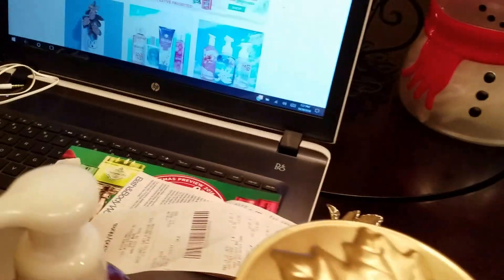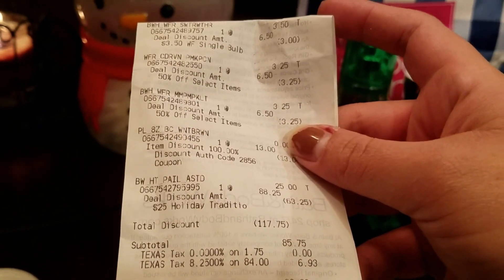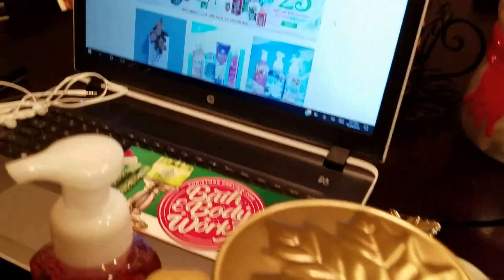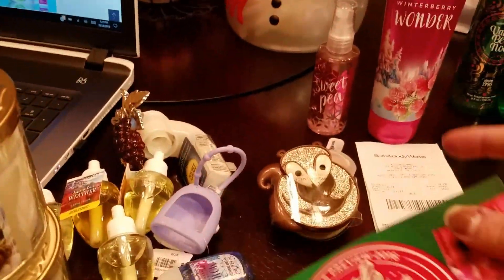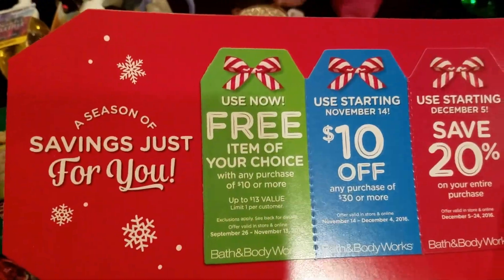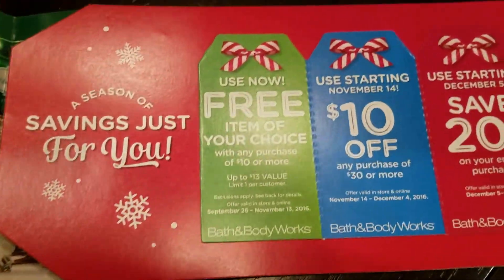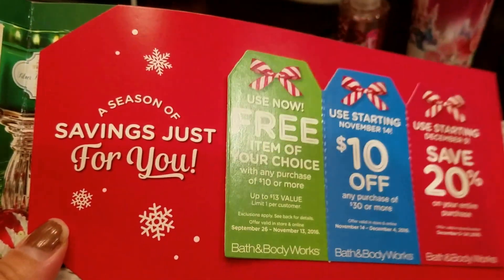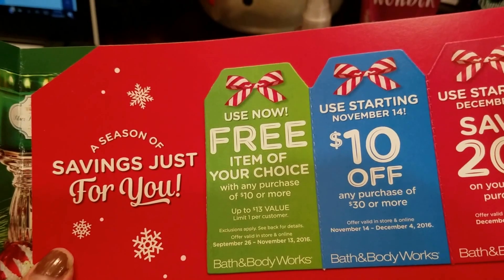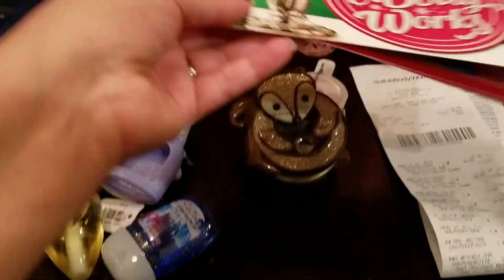So yeah, this is everything that we got today. The total, including that snowman thing, was $92.68. And then of course they're giving away these coupons right now. That's the coupon that I used to get that for free - it was the free item of your choice with any purchase of $10 or more, up to a $13 value. So I'll be using that again.